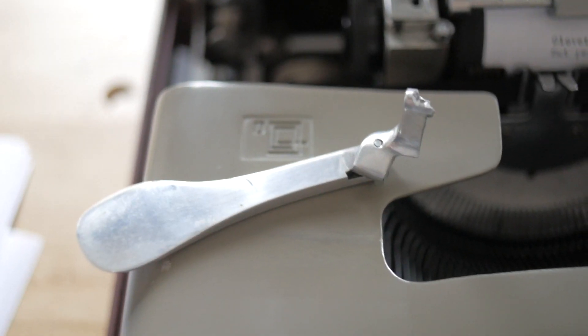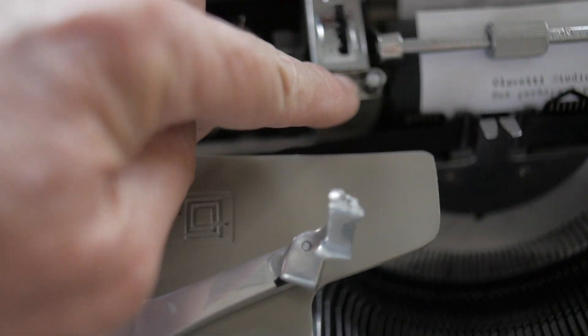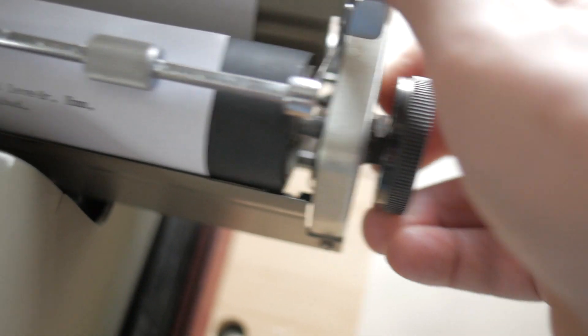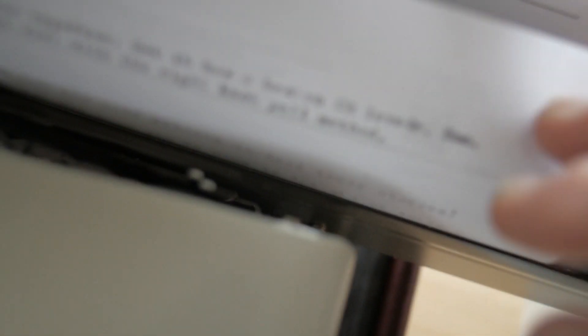A funny thing happened between Idaho Falls and Albuquerque. When Kevin and I were up in Idaho Falls back in August, we came across an Olivetti Studio 44 with a really beautiful typeface and we didn't buy it. Well, Craig's giving away this Studio 44 and I'm really seriously considering getting it. There's only one caveat — the carriage return lever is broken off. However, I've been known to do a carriage return with the right-hand spin technique, so this might just become the next typewriter in my collection.